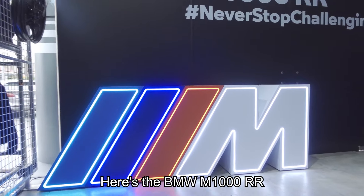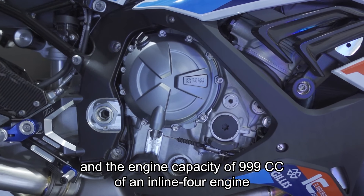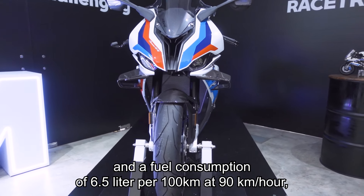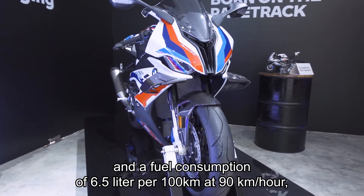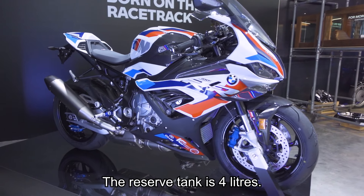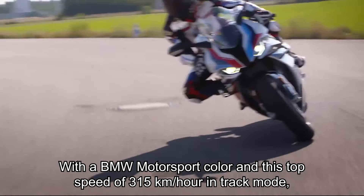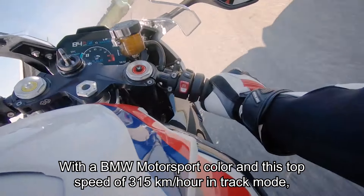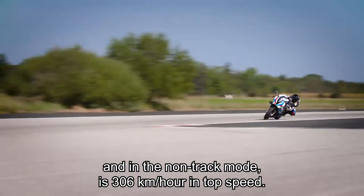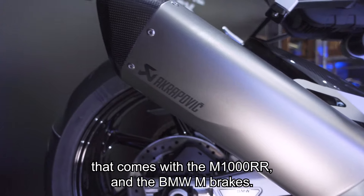Here's the BMW M1000RR: engine capacity of 999cc inline-4, output of 212 horsepower, fuel consumption of 6.5 liters per 100km at 90 km/h, usable tank volume of 16.5 liters with a 4-liter reserve. BMW Motorsport color, top speed of 315 km/h in track mode and 306 km/h in non-track mode. It also comes with an Akrapovič full exhaust system.